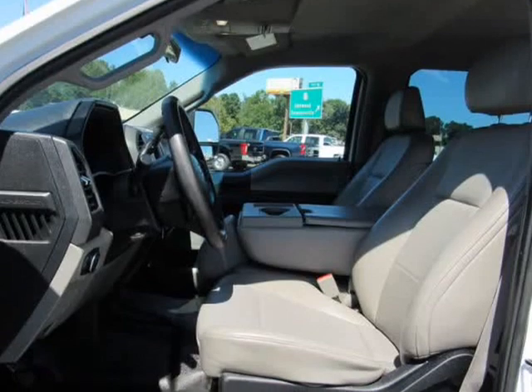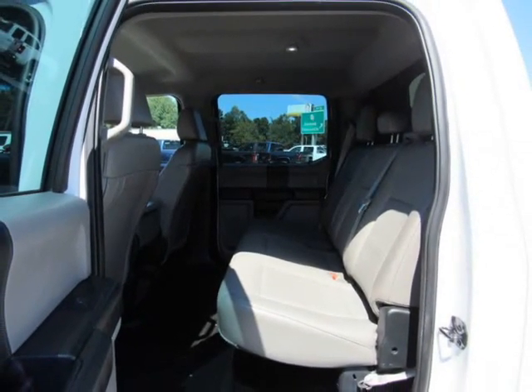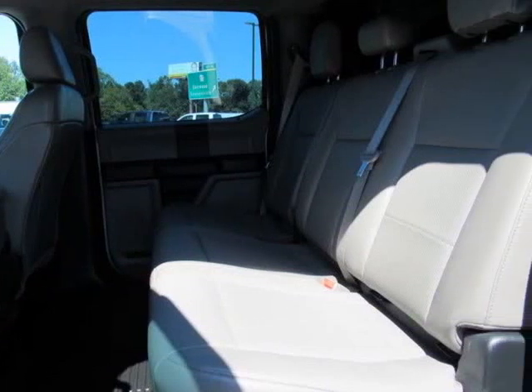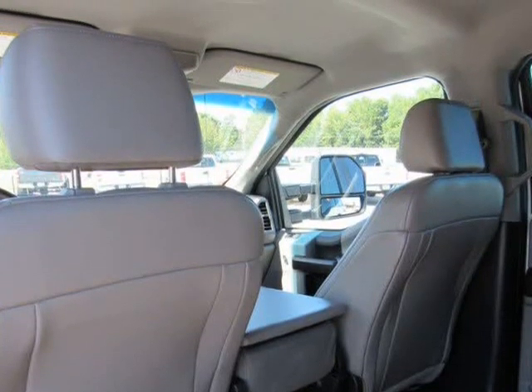Exterior: regular box style, steel spare wheel, clear coat paint, black side windows trim, black front windshield trim, aluminum panels, front license plate bracket, tailgate, rear cargo hatches, cargo lamp with high mount stoplight.